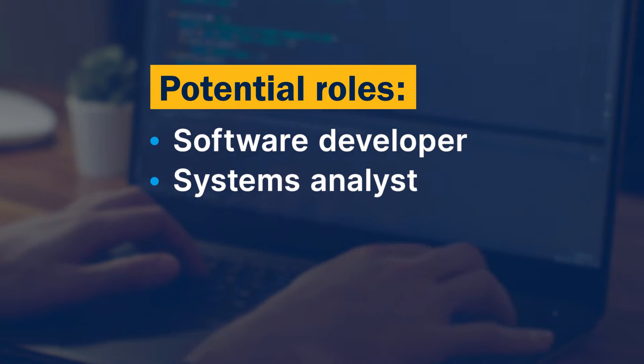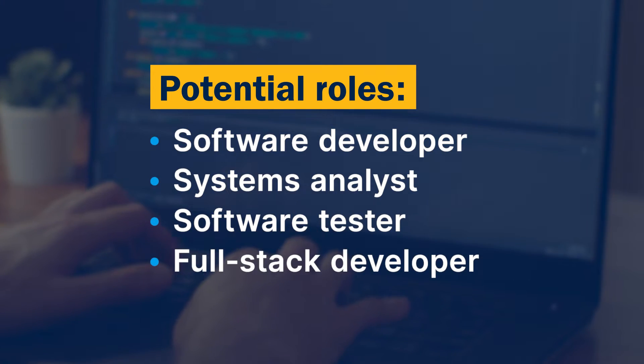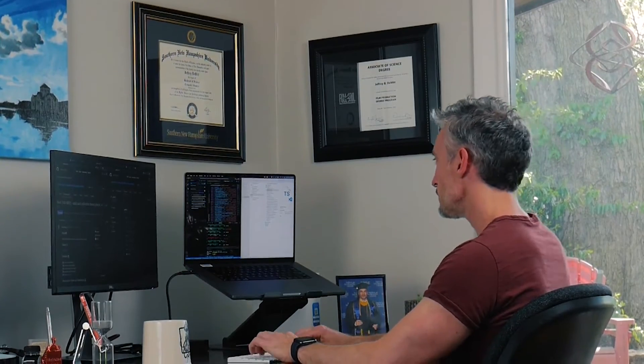Software developer, systems analyst, software tester, full-stack developer — these roles could all be within reach. At Southern New Hampshire University, you can earn your computer science degree completely online, at your own pace.